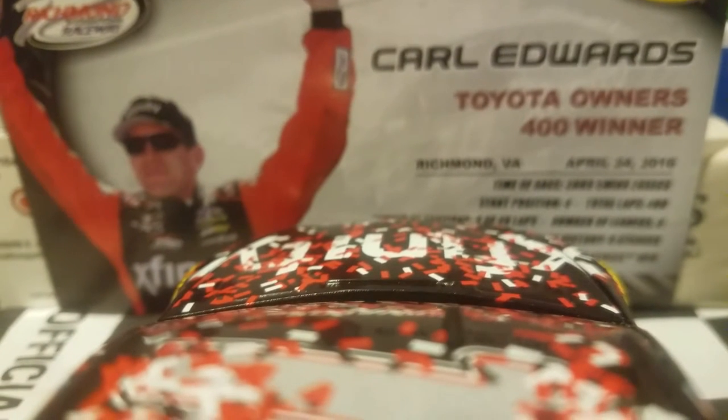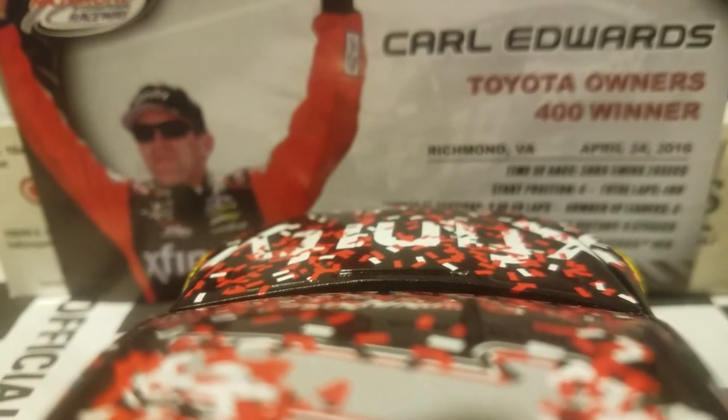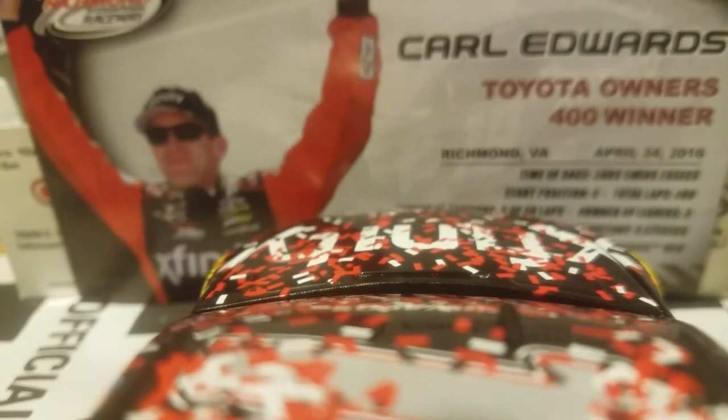Here's a little onboard camera view of the Xfinity car. I'm probably going to do these on most of my 1/24s. This looks really cool right here — I do like that, even though that's probably not the best idea to have the hood pointing at Carl Edwards.